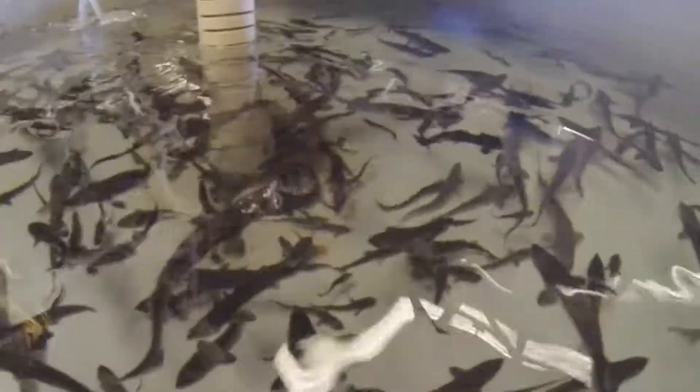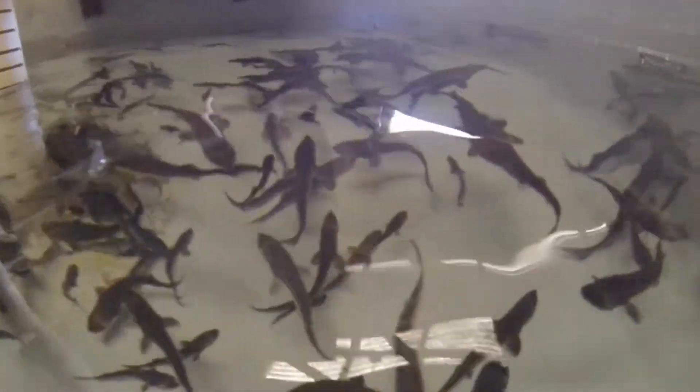Next we're off to the breeding house. In this tank are sturgeon fingerlings, growing big enough to go into the larger ponds without getting eaten by the bigger fish.